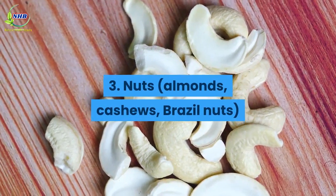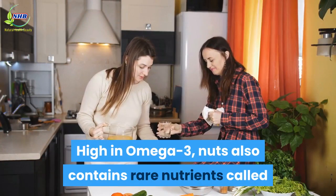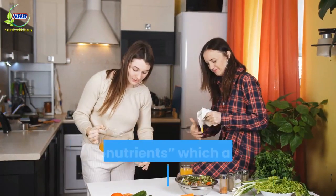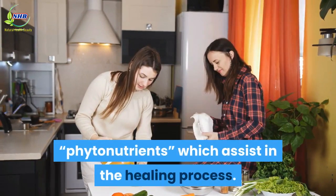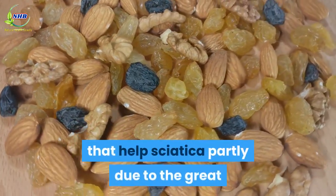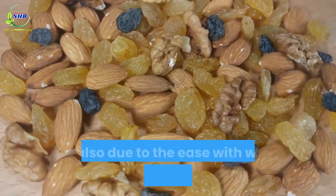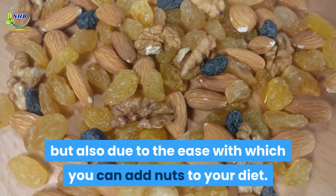Number 3: Nuts — Almonds, Cashews, Brazil Nuts. High in Omega-3, nuts also contain rare nutrients called phytonutrients, which assist in the healing process. Nuts make the list of top foods that help sciatica partly due to their great anti-inflammatory properties, but also due to the ease with which you can add nuts to your diet.